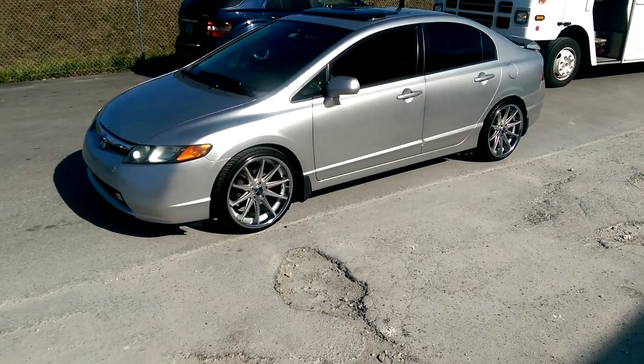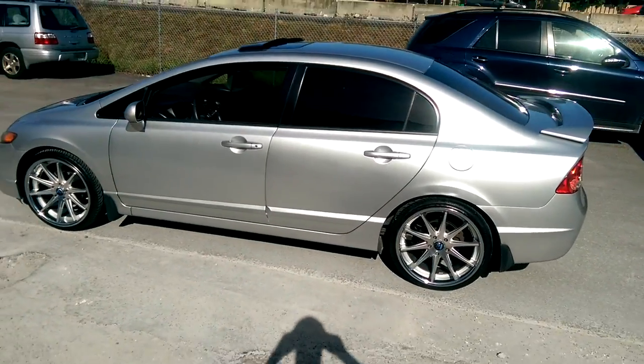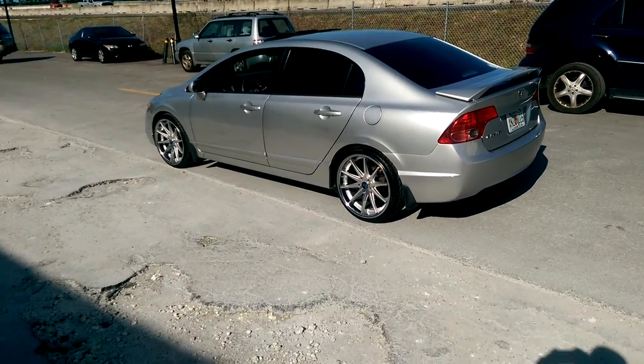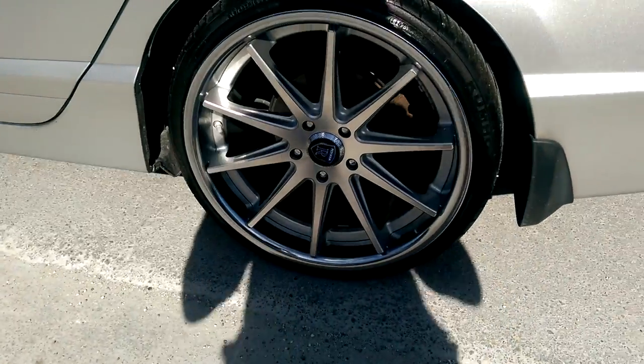We'll be lowering this car and putting a set of coilovers on it. You can find these online at DobsmTires.com for some of the best prices you'll find anywhere. Call us at 877-544-8473. This is your boy KB from DobsmTiresTV signing off.